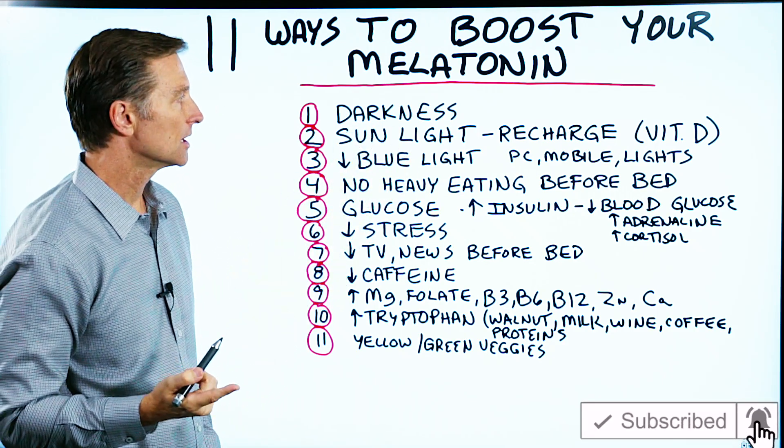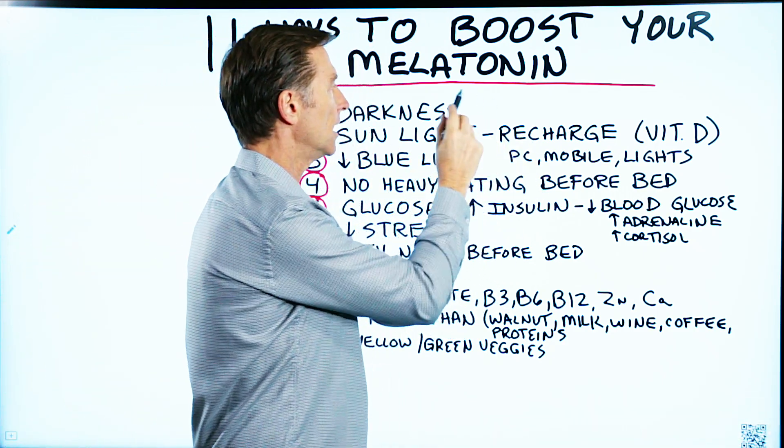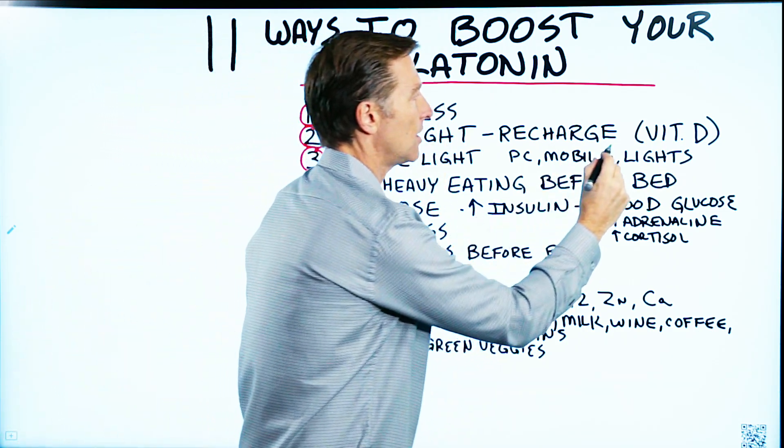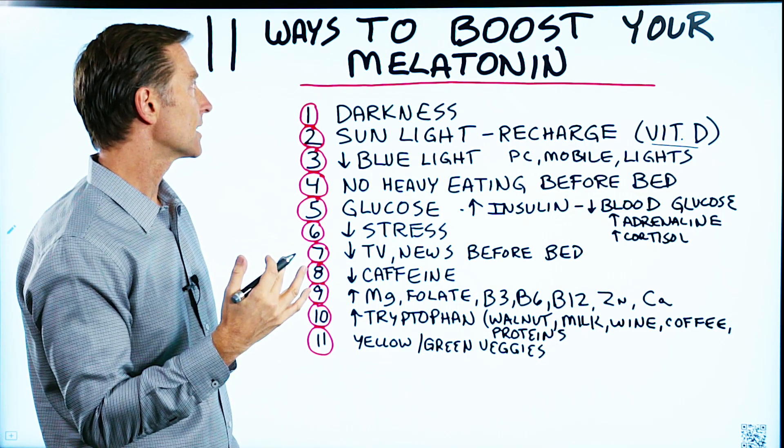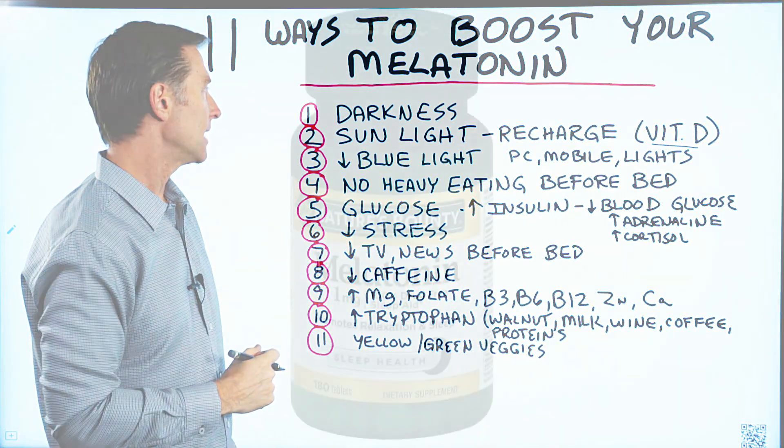Sunlight — preferably sunlight — recharges the pineal gland. And the vitamin D from the sun also greatly helps the recycling effect of melatonin in the pineal gland.